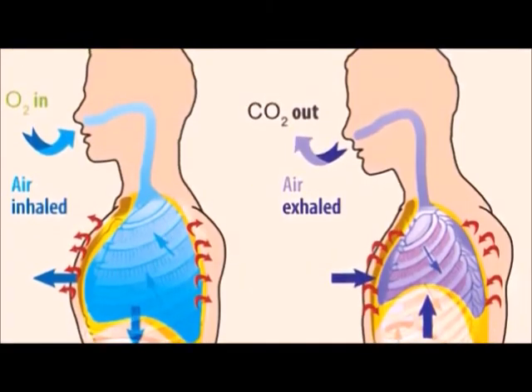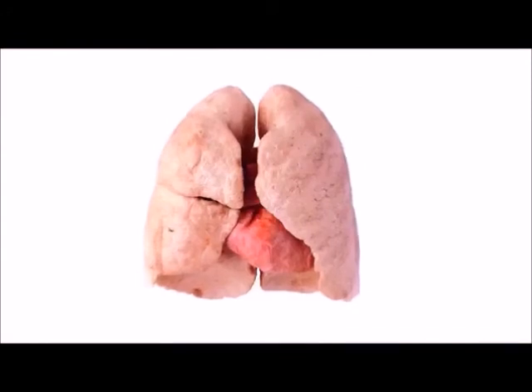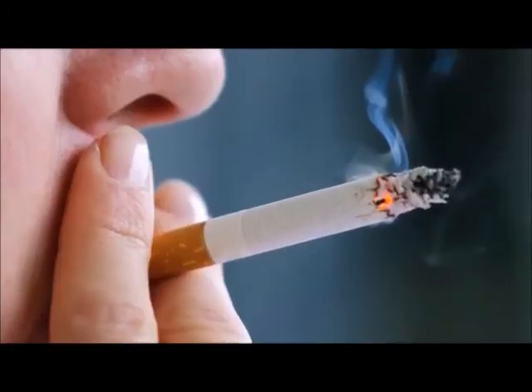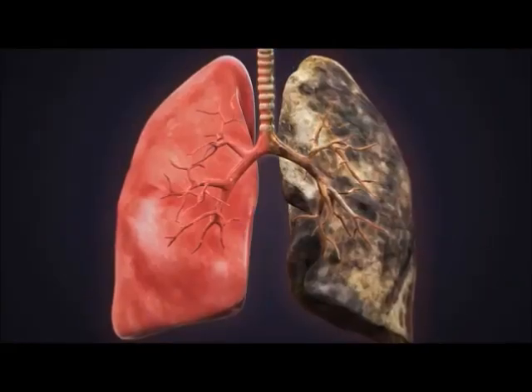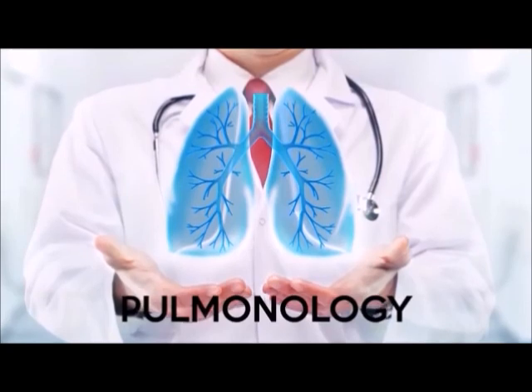Because the lungs are the only organs that exchange oxygen and carbon dioxide, it's very important to keep them healthy and clean. Smoking and air pollution damages lung tissue and leads to lung diseases like cancer and emphysema. The study of lungs is called pulmonology.